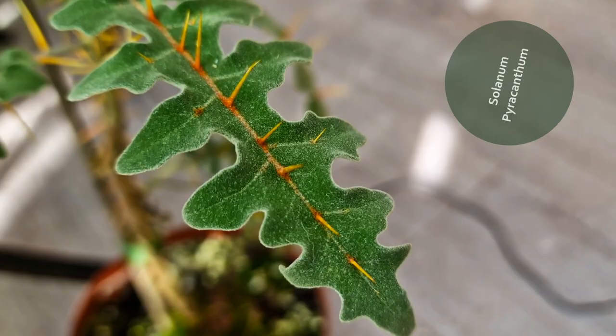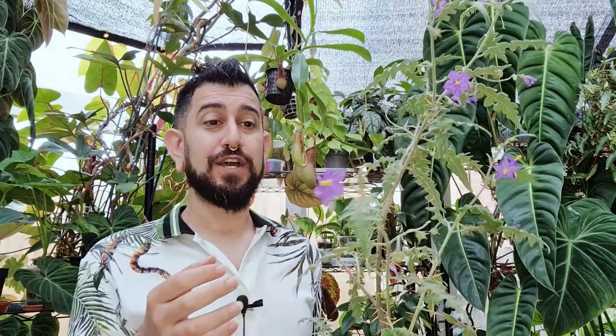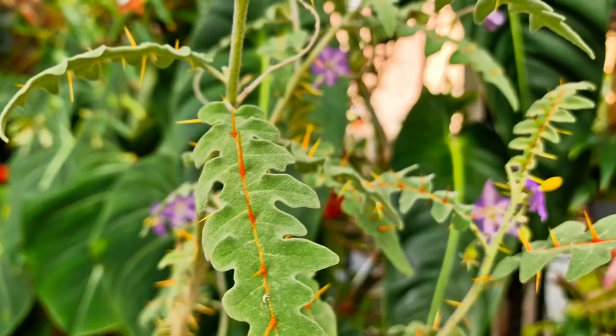Starting off with one of the weirdest plants on this list — this is the Solanum pyracanthum. I'll insert clips throughout so you can see it up close, because through the viewfinder it's not translating quite as nicely as I'd like. You might be able to see it does have some lovely purple blooms, and it's also got some fruit coming along. This is a plant that most people probably haven't seen before. I got it here in the UK from Turnit Tropical.